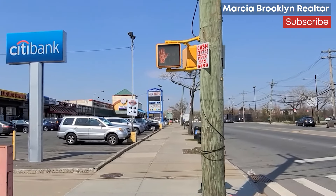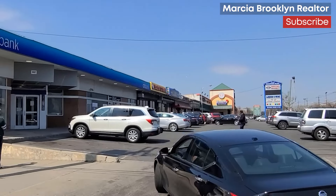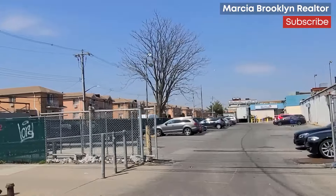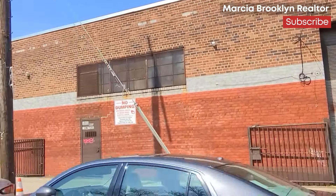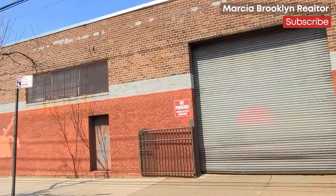Nearby is Floyd Bennett Field, which was actually the first airport in New York City and is now part of the Gateway National Recreational Center. There are numerous other parks for recreation, as well as a Strikes Bowling Alley, which is one of the few remaining bowling alleys in New York City.